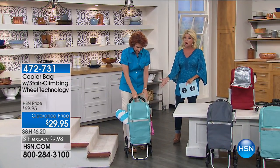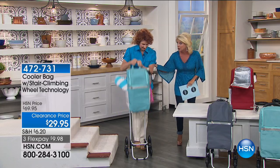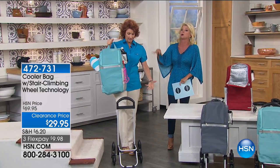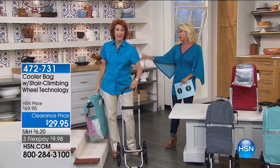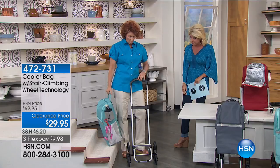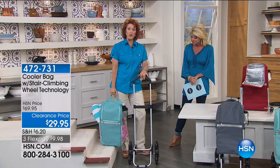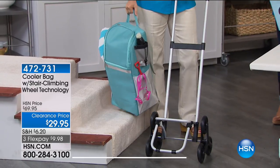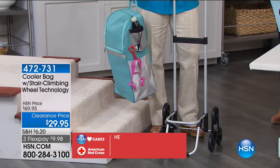Just the cart and having the stair-climbing wheels — that in itself for $29.95 is an amazing value, because it makes life so much easier. But we didn't even talk about the insulated bag on top. Now you get the cart, and the cart itself will hold up to 50 pounds. The bag will hold up to 30 pounds.